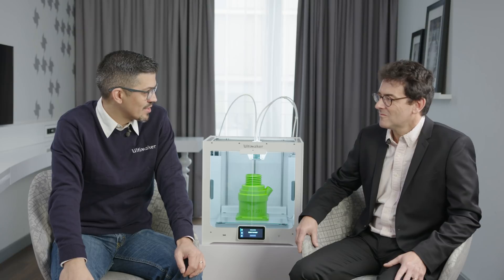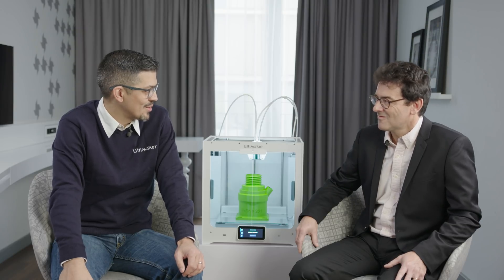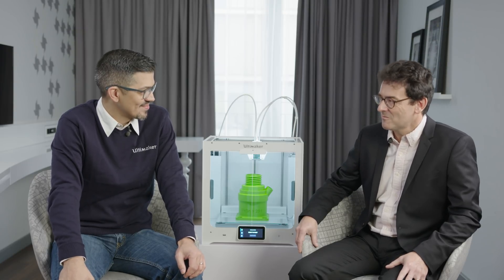Emmanuel, thank you for joining us and sharing what you've been working on — we look forward to more in the future. Thank you, Luis. Thank you everyone for watching. If you want to find out more about using our products in an office environment, please make sure to download the white paper.